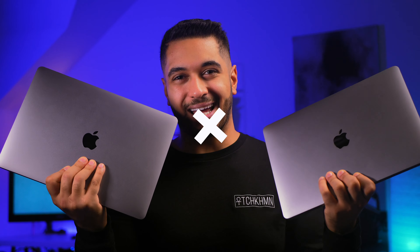The M1 MacBook Air and the M1 MacBook Pro bring the same chip and very similar specs, but why would you pick one over the other? Here are my five reasons to pick the M1 MacBook Pro over the Air.